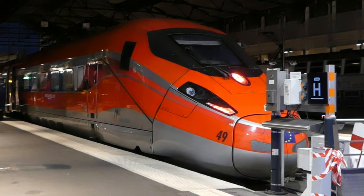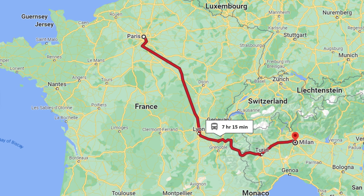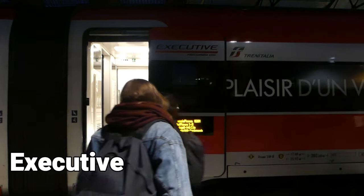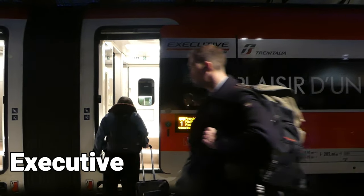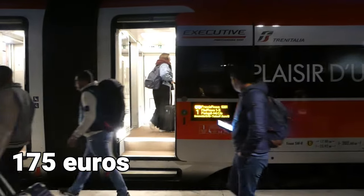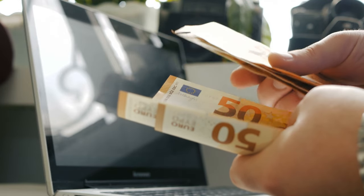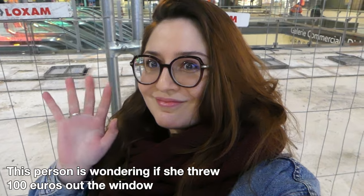Our last train is traveling from Paris Gare de Lyon to Milano Centrale. It will be a 7 hour and 15 minutes ride in the executive class and my ticket costs 175 euros, as it's approximately 100 euros more expensive than standard class. So let's see if it's worth it.